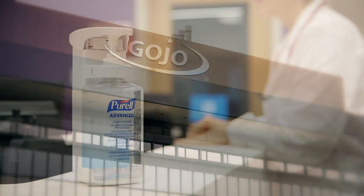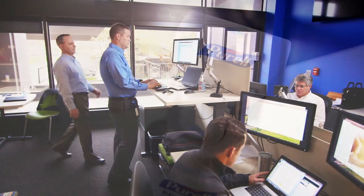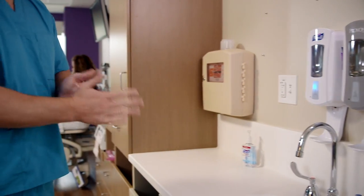Gojo saw a need for a solution to increase hand hygiene compliance and help to save lives. The Gojo SmartLink engineering team was able to create a solution that could track and monitor hand hygiene compliance within a healthcare setting and provide real-time feedback.